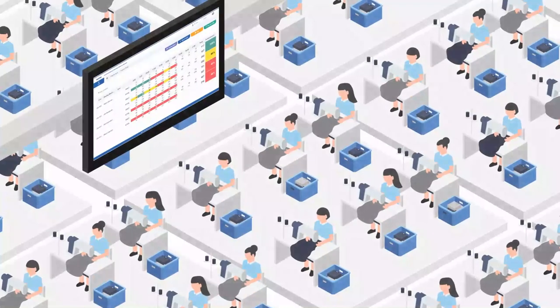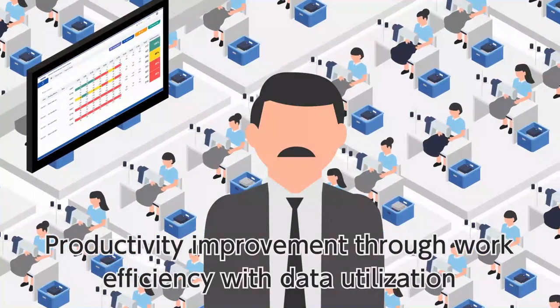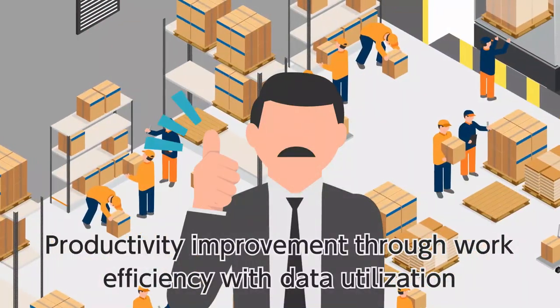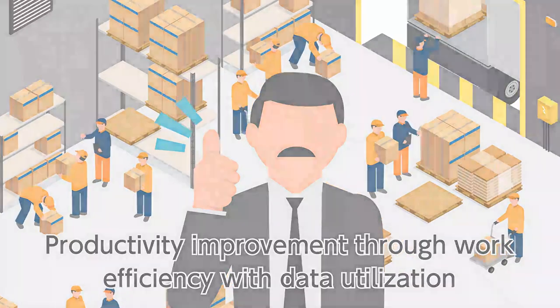After introducing Nexio System, Mr. Brian's workers started working more efficiently than before. And by utilizing time, he can focus on productivity improvement. It gives him great success in increasing productivity.